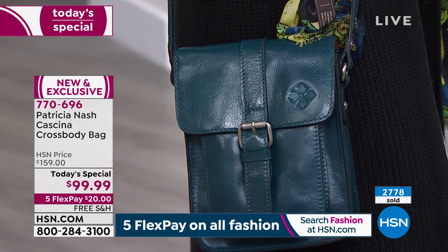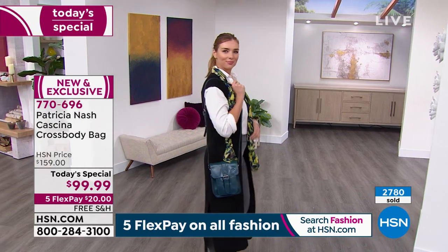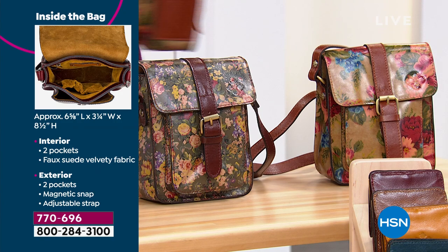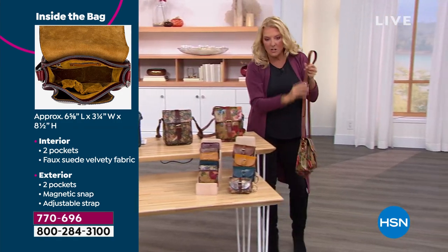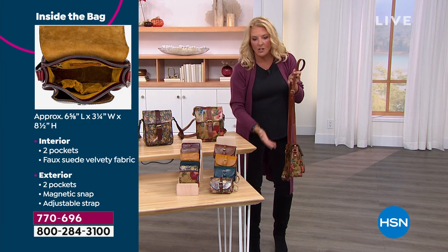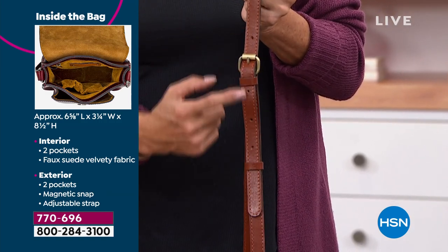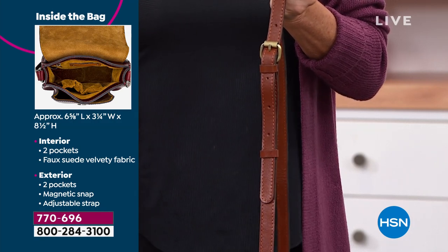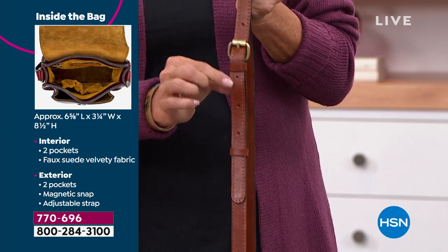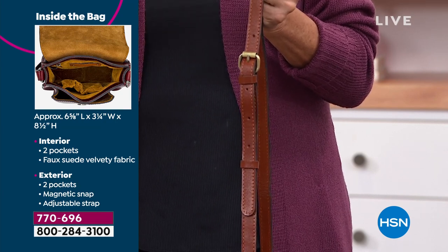Here's the sizing: a little over six and a half inches long, three and a quarter inches wide, eight and a half inches high. The strap is completely adjustable from 21 to 24 inches — all genuine leather, with plenty of holes to work with. Whether you're tall or petite, you have full control over where you want this to land. That attention to detail you typically won't find in a $99 bag.